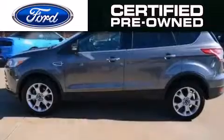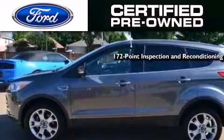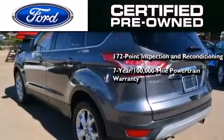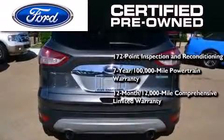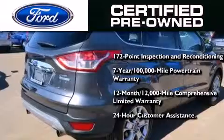The Ford pre-owned certification includes a 172-point inspection and reconditioning process, a seven-year 100,000 mile powertrain limited warranty, and a 12-month 12,000 mile comprehensive limited warranty. Plus Ford Motor Company's 24-hour roadside assistance program.